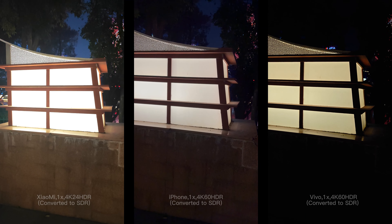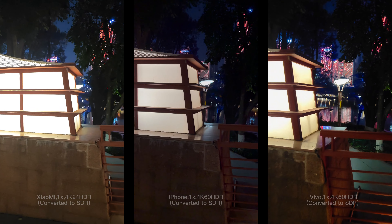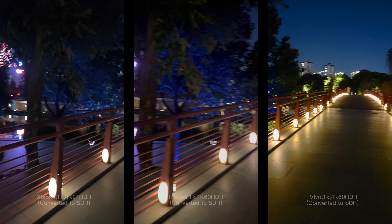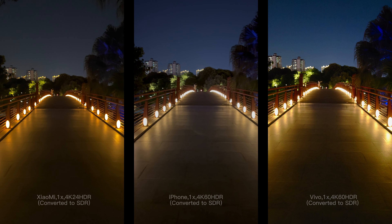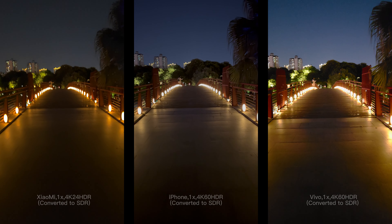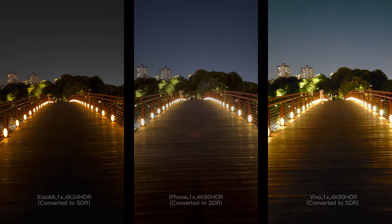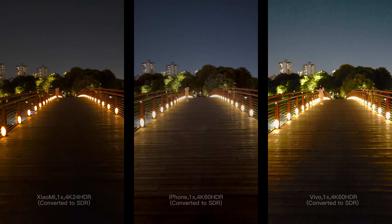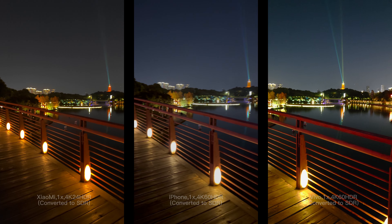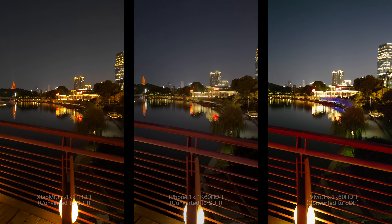Let's turn on HDR again to check HDR video shooting performance at night. Please note that I shot this video in HDR format, kept it in HDR format, but converted it so you can see it correctly. I think the performance of the three phones is similar to their daytime performance. iPhone is still the best player if you need HDR — especially since all of iPhone's cameras support HDR, while Xiaomi's only main camera supports HDR, and Vivo has its main camera and portrait camera supporting HDR.